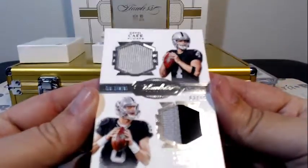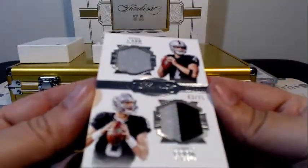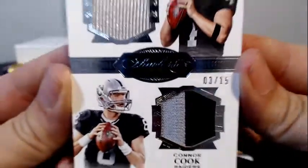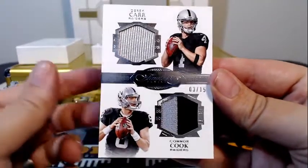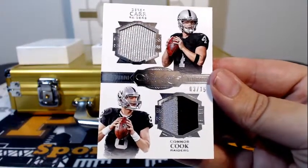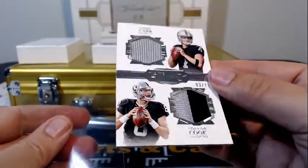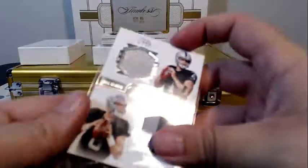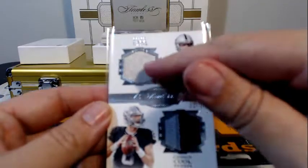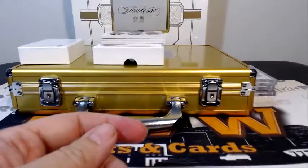Next up for the Raiders, it's a dual diamond memorabilia — Derek Carr and Connor Cook, 3 of 15, going out to Oakland and Justin H. Congratulations, Justin. A little two-color swatch there for Connor and single color for Derek. Congrats.